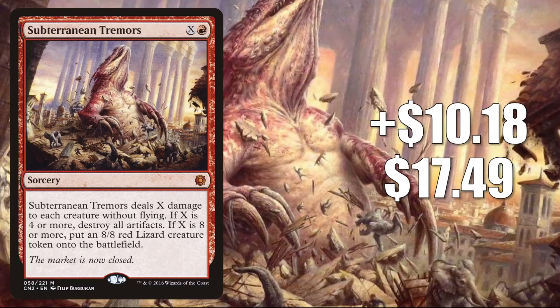Number 6 is Subterranean Tremors. It isn't on the reserve list and it's here — going up $10.18 this week to $17.49, and that is a 139% increase. This is a good Commander card. You'll see this in various builds, and now it is seeing more play because of a new Tor'alph card. Tor'alph God of Fury slash Tor'alph's Hammer decks will run this many times.